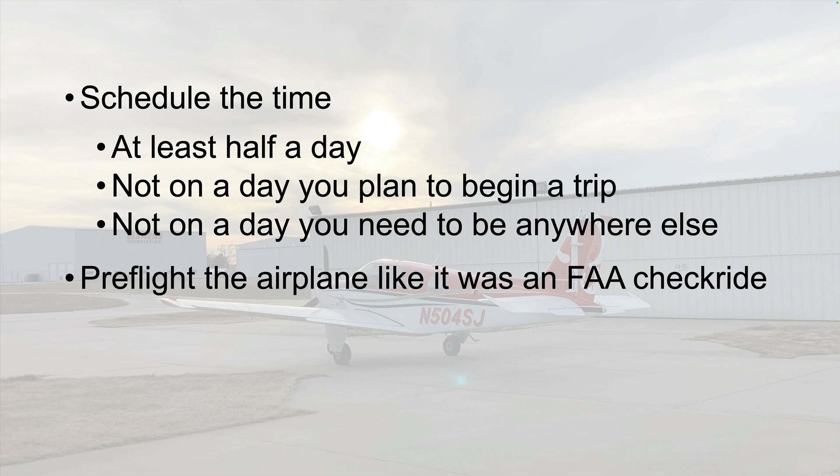Pre-flight the airplane like you are taking an FAA check ride with an examiner evaluating your every move. But even before you inspect the airplane, start with the paperwork.